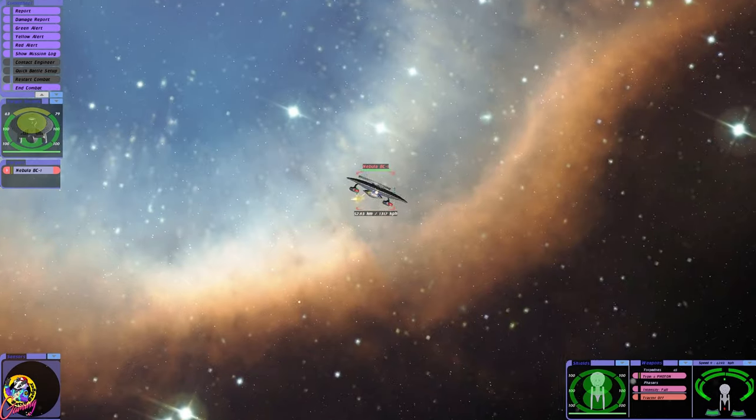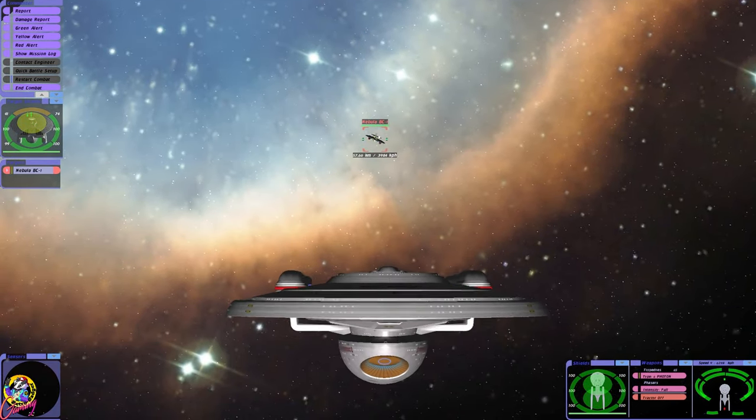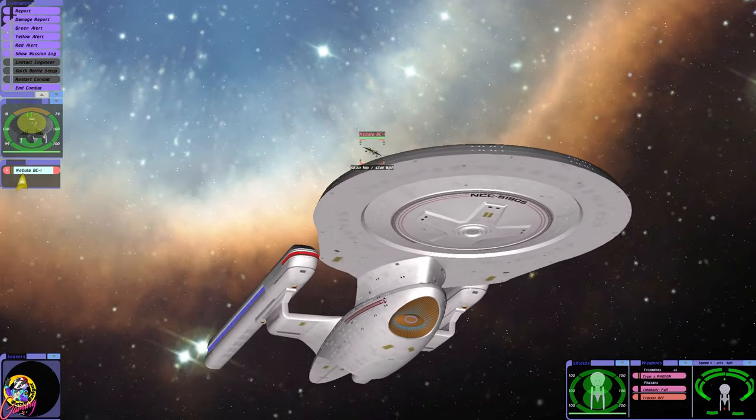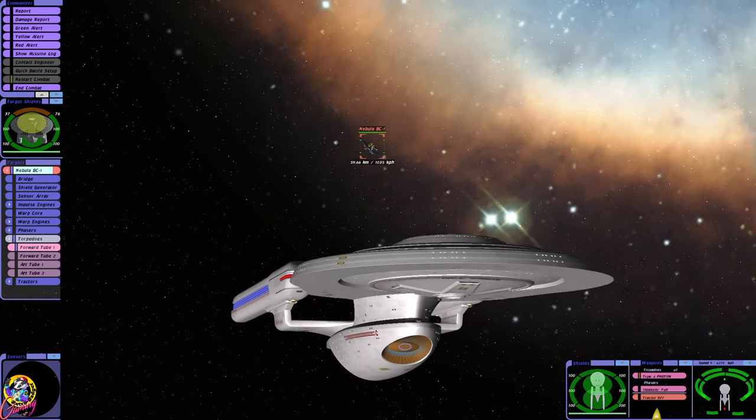We're outside of their engagement range — that's interesting. We can actually get away from them and fire.